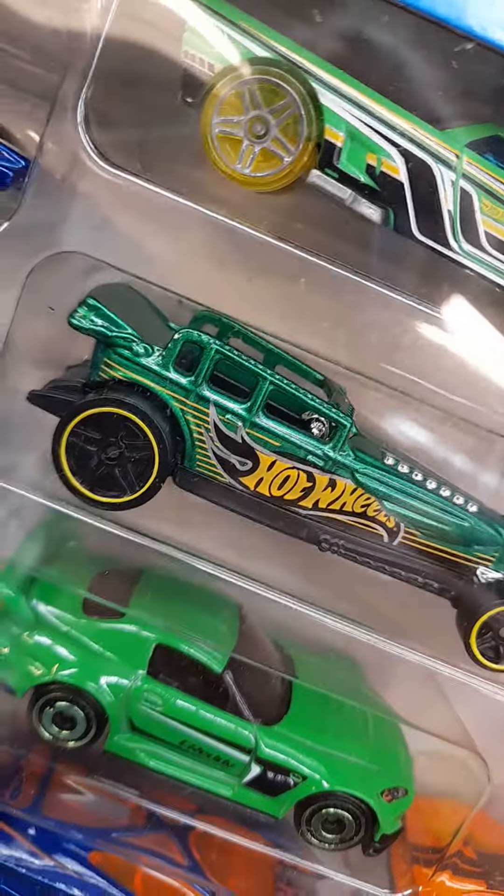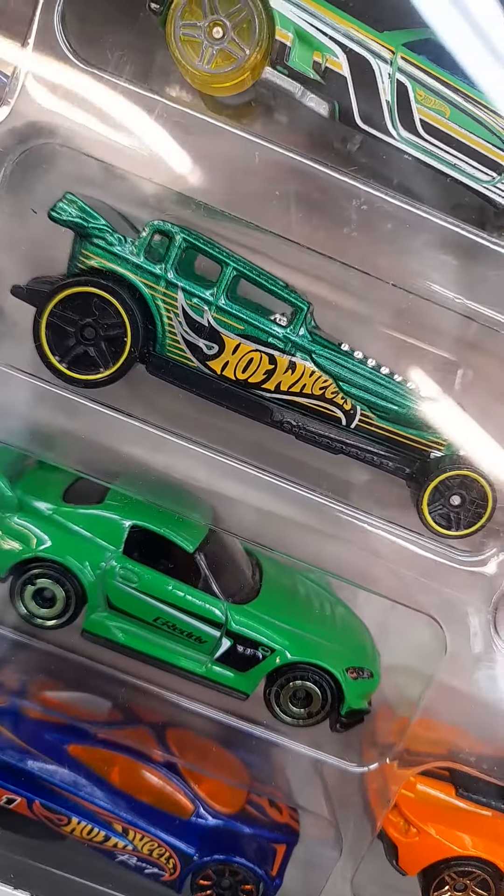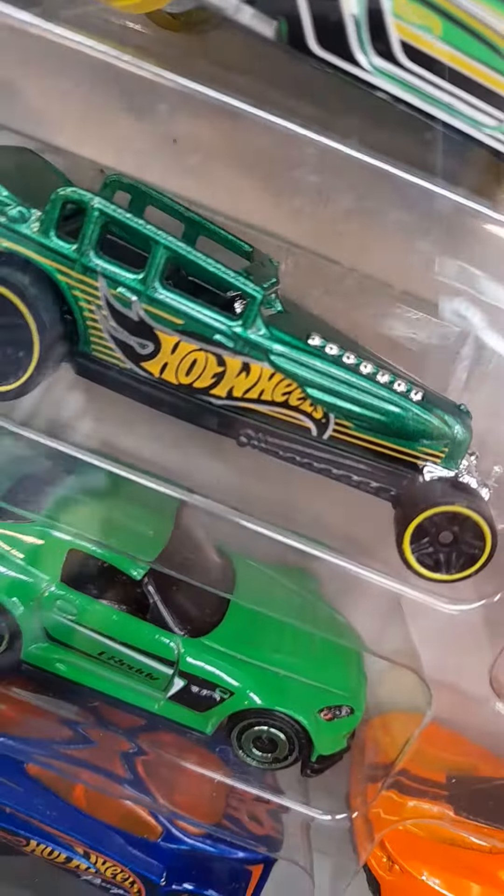This is a rat rod. This is a Honda S2000.